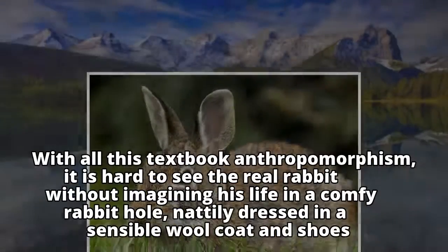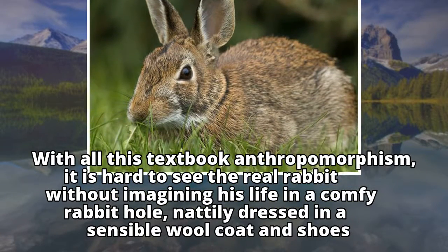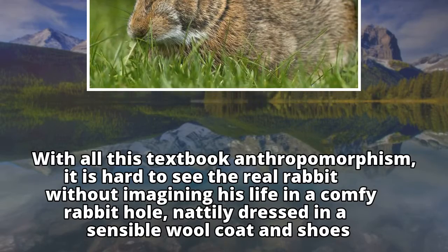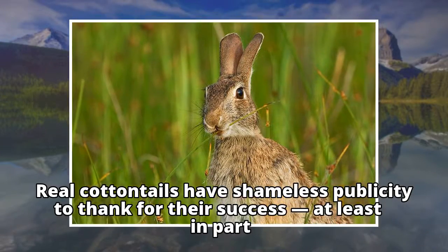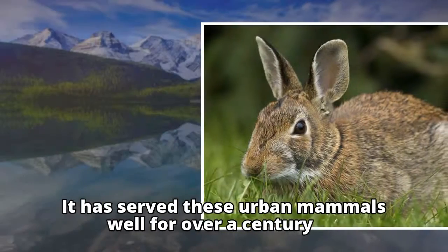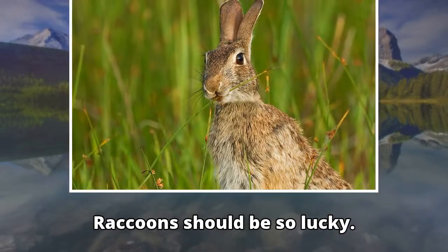With all this textbook anthropomorphism, it is hard to see the real rabbit without imagining his life in a comfy rabbit hole, neatly dressed in a sensible wool coat and shoes. Real cottontails have shameless publicity to thank for their success, at least in part. It has served these urban mammals well for over a century. Raccoons should be so lucky.